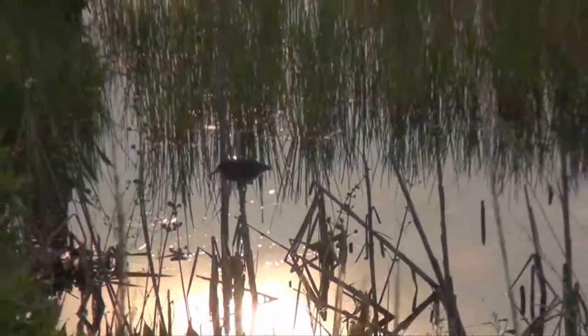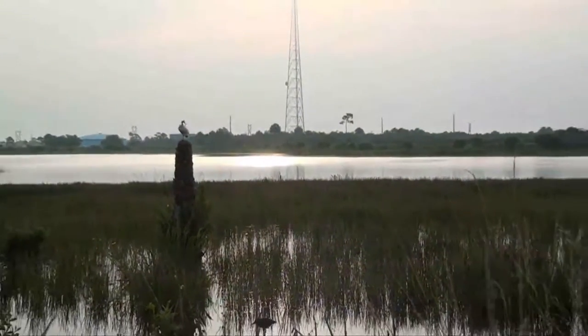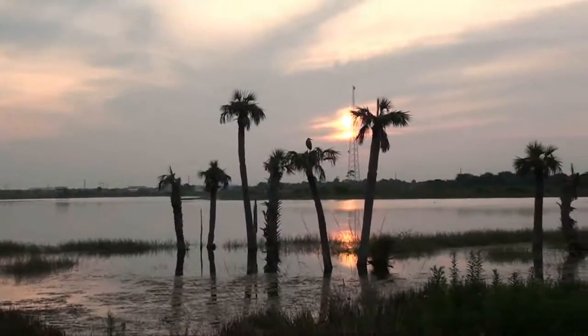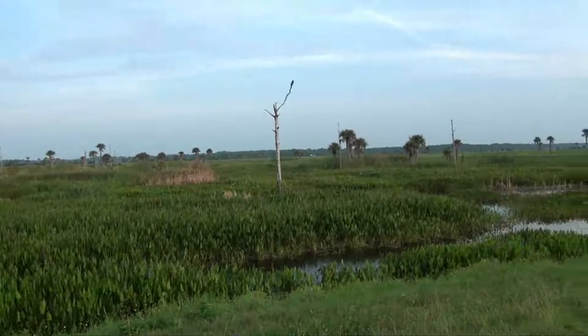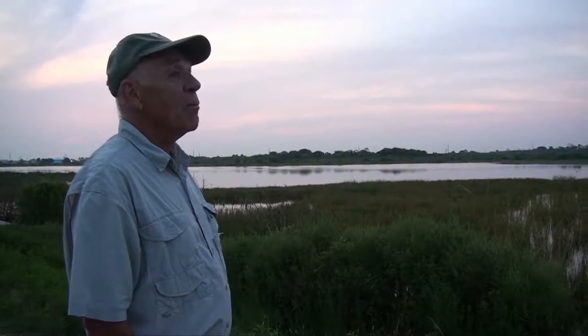Come take a tour with Florida Master Naturalist Charlie Corbill as he captures beautiful wildlife in the Viera wetlands. He first came to these wetlands about a year after they were built in 2001, when a field trip introduced him to what was here. He's been coming back ever since.